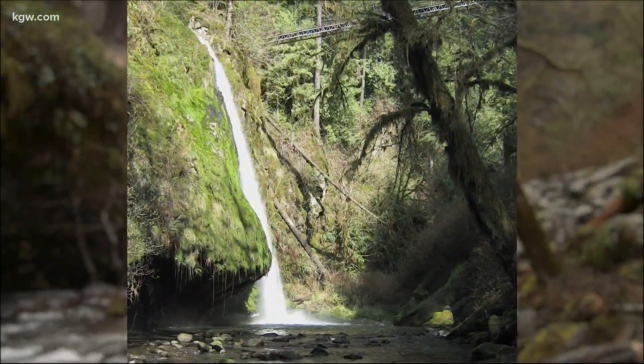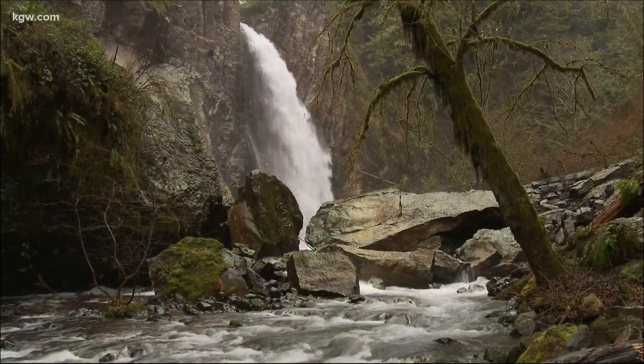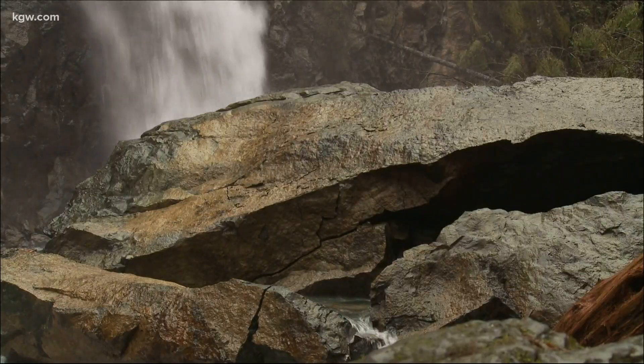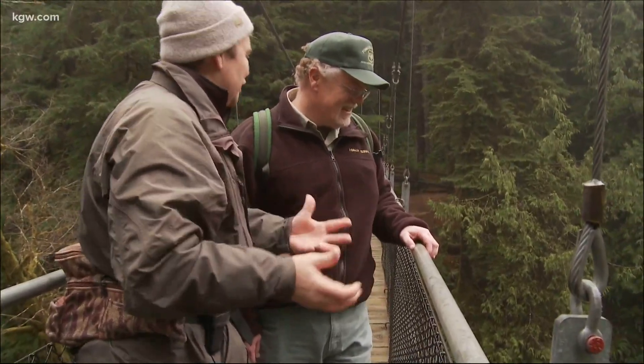After millions of years of standing tall, more than 150 feet of basalt rock wall fell into Drift Creek. The sound must have been deafening. And if you were on this bridge when that fell, it would have been a really terrifying experience — just an explosion of rock and water and debris.